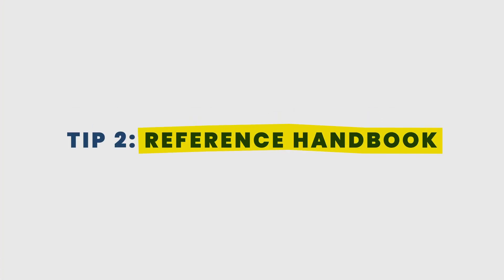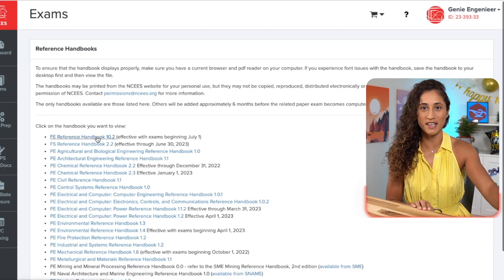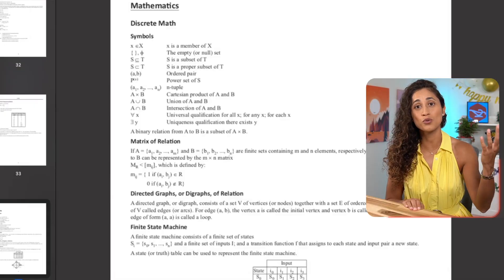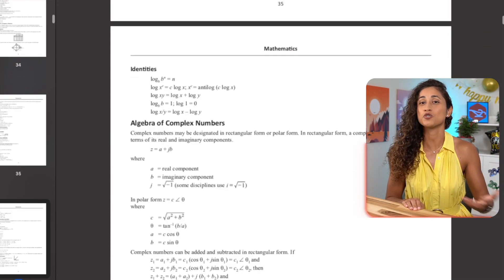Tip number two: the reference handbook. Get the latest version of the reference handbook from your NCEES account. The reference handbook will be your go-to resource for most of the equations and concepts you need to know for your FE exam. Use it while studying, and when you're not feeling motivated, just skimming through it will help you remember where the equations are, which will save you so much time on the exam.